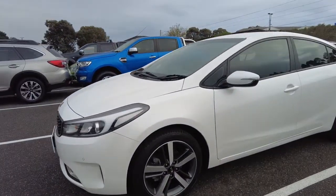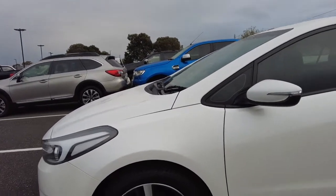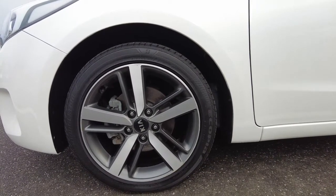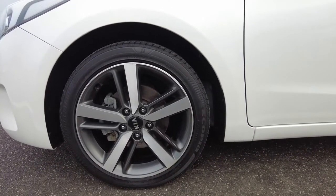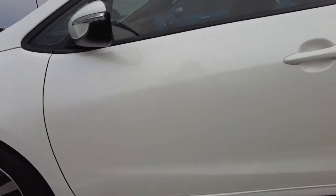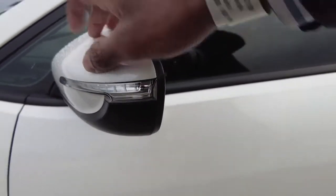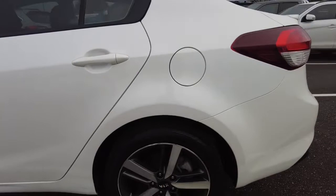Coming around — looking really clean so far. It's also got genuine 17-inch Kia alloy wheels. I'm going to take you around and have a look at what the body and paintwork look like. Coming around, pretty clean — hard to see any damages or scratches. You have your side mirrors with the integrated indicators as well. Looks pretty good so far.